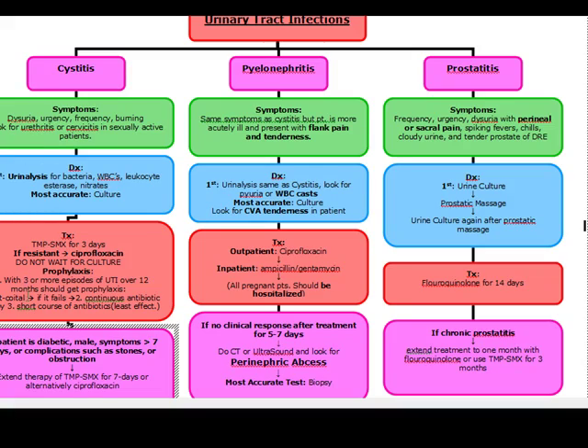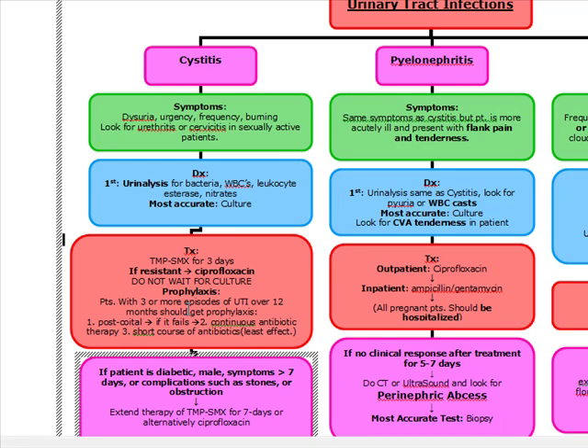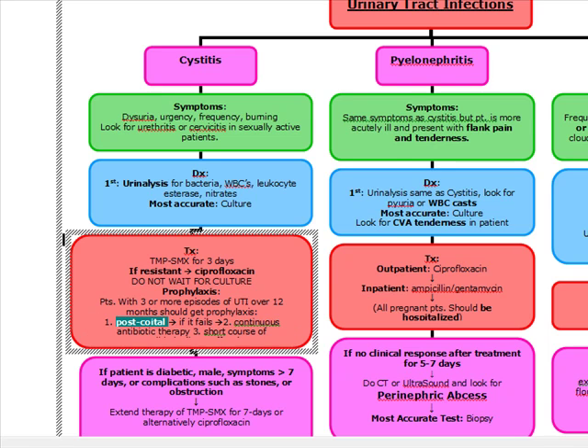Prophylaxis for cystitis: patients with three or more episodes of UTI over the last 12 months should get prophylaxis. Your best prophylaxis is postcoital prophylaxis, and if postcoital prophylaxis fails, then we can go to continuous antibiotic therapy. A third option is a short course of antibiotics that some people use — usually those who self-medicate based on repeated cystitis — but it's actually the least efficacious.